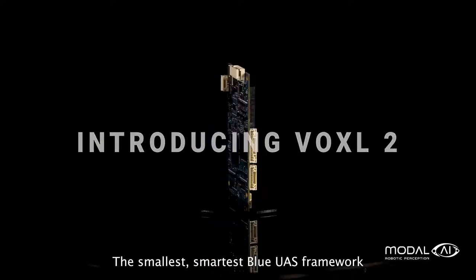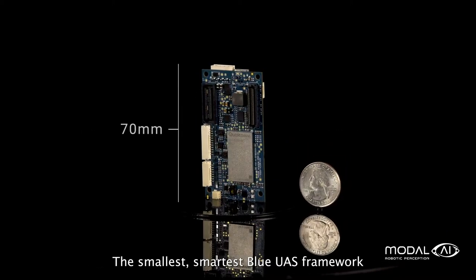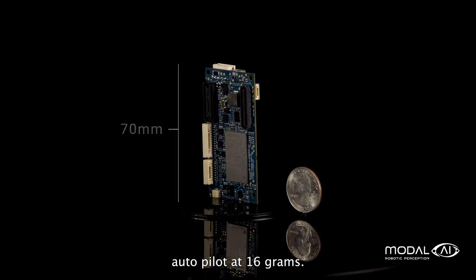Introducing Voxel2, the smallest, smartest Blue UAS framework autopilot at 16 grams.